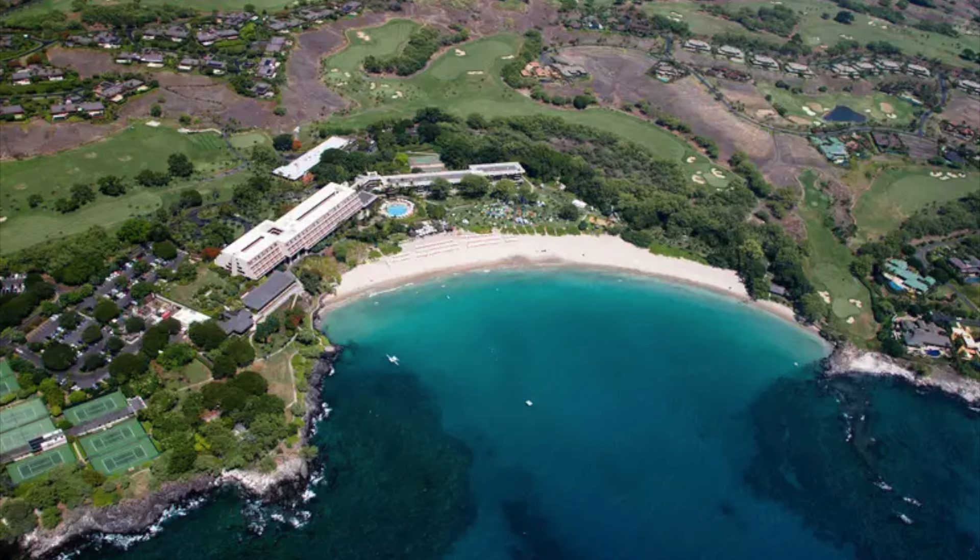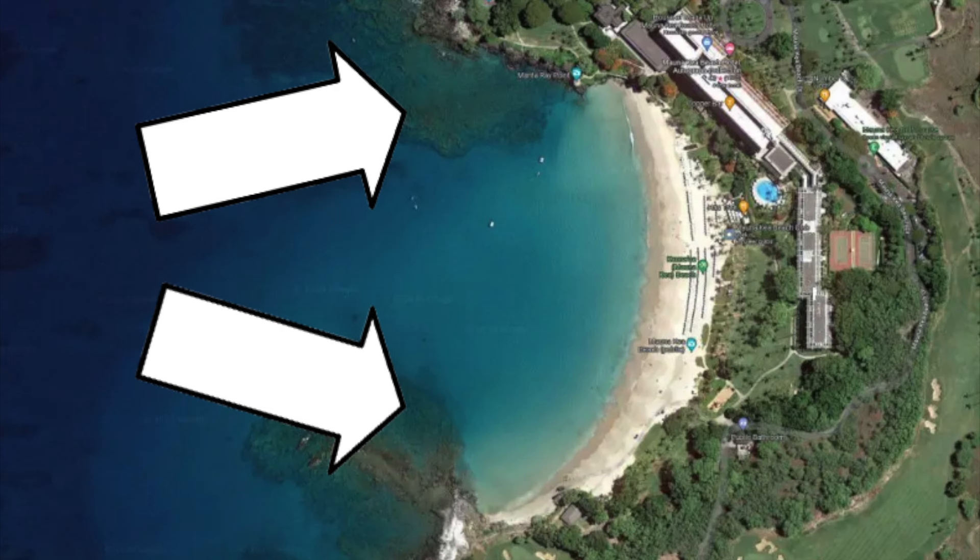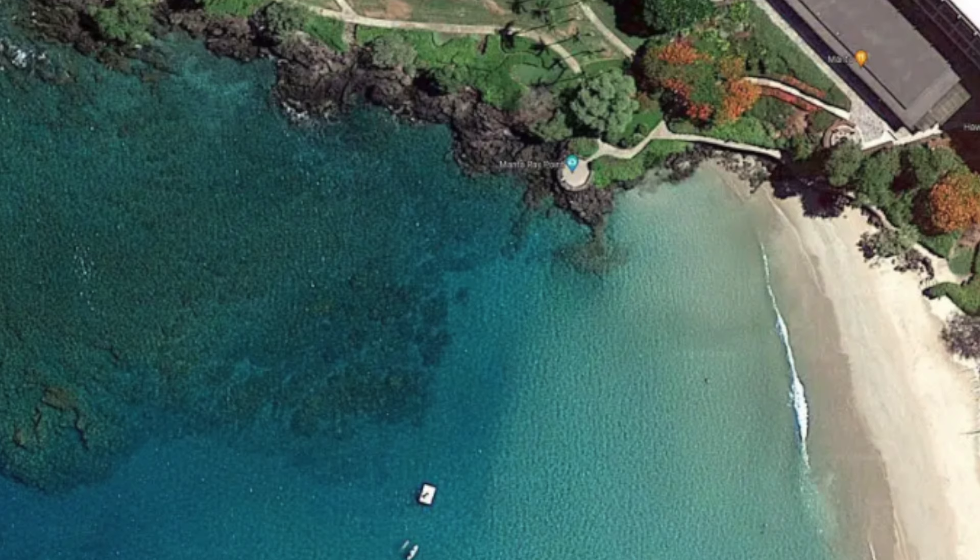My first pick is Mauna Kea Beach. Up in the northwest of the Big Island, Mauna Kea Beach offers a long white sandy shore with two reefs to explore at both ends. In my opinion, the northern reef attracts a more diverse marine life than its southern twin.